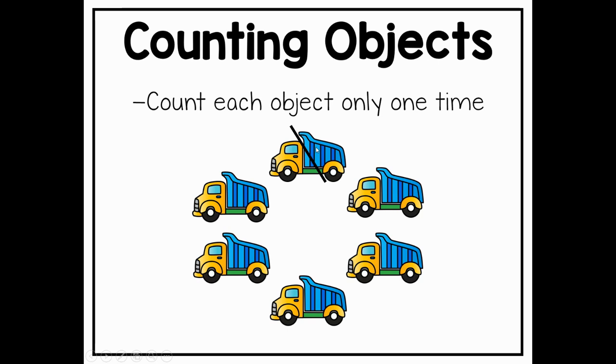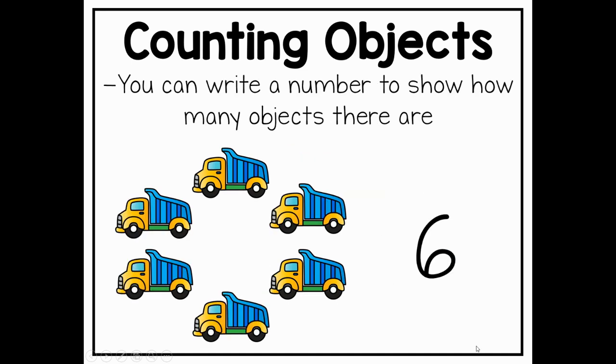Let's go ahead and try this together. Ready? One, two, three, four, five, six. So we have six trucks in our circle. Nice job remembering to stop and not counting that first truck twice — we only count it one time. We can also write a number to show how many objects there are. So in our last example, we found out that there were six trucks in our circle, so I went ahead and wrote a number six to show how many trucks there are.